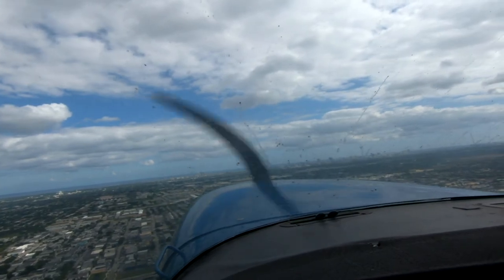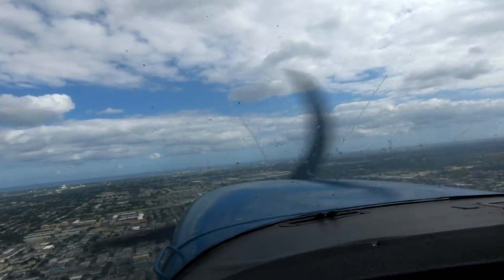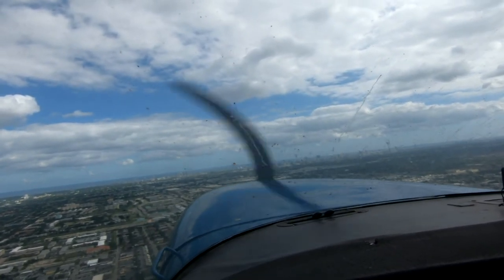Roger, 9 Hotel Charlie. 9 Hotel Charlie at 2,000 feet — it's 800 feet. Affirmative, 9 Hotel Charlie.